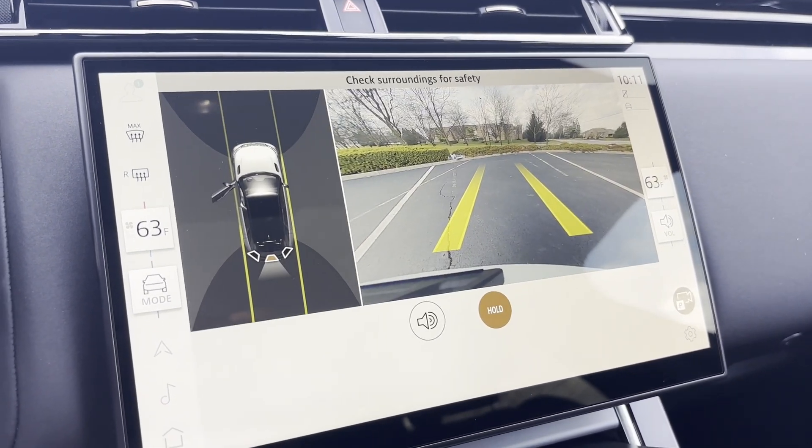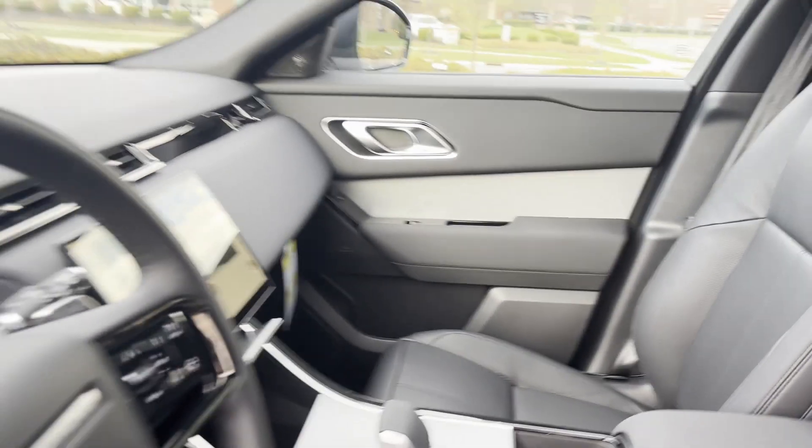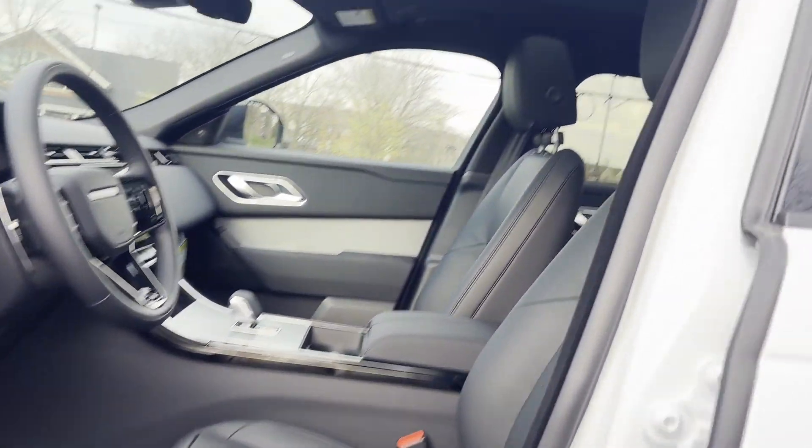Additional features include multi-zone air conditioning, four-wheel drive, blind spot monitor, parking aid sensor, heated side view mirrors, and panoramic roof.